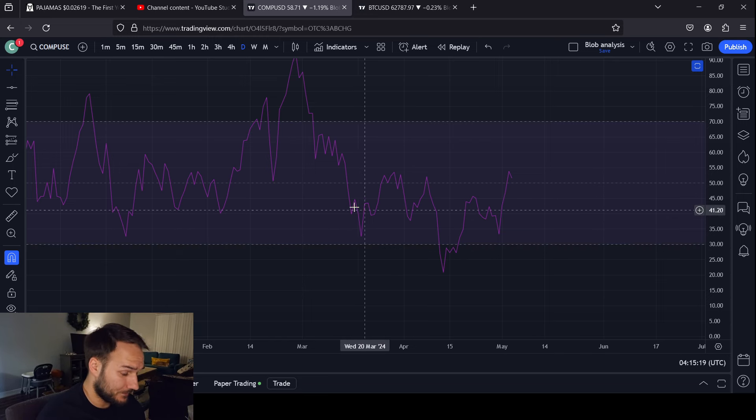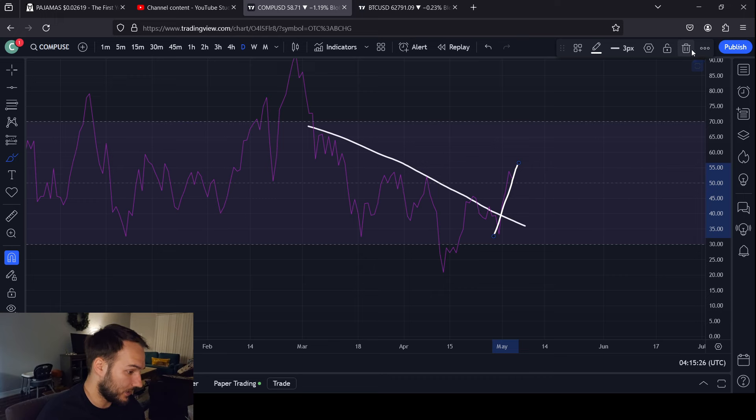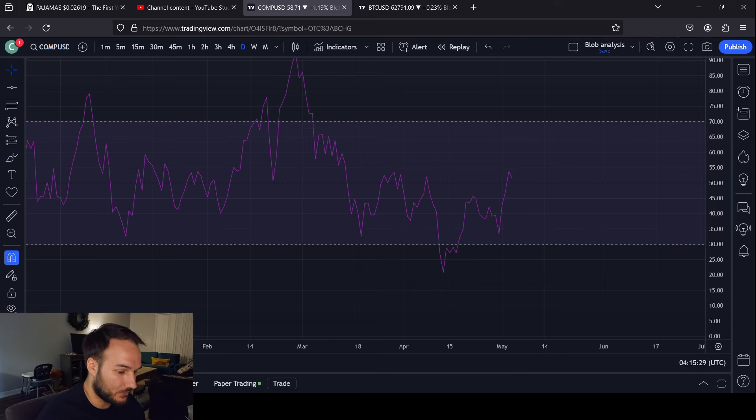The daily RSI is looking productive in my opinion. It looks like you've broken out of this kind of downtrend that you've had — you're breaking it. It looks really nice. It could look nicer, but time will provide that hopefully.